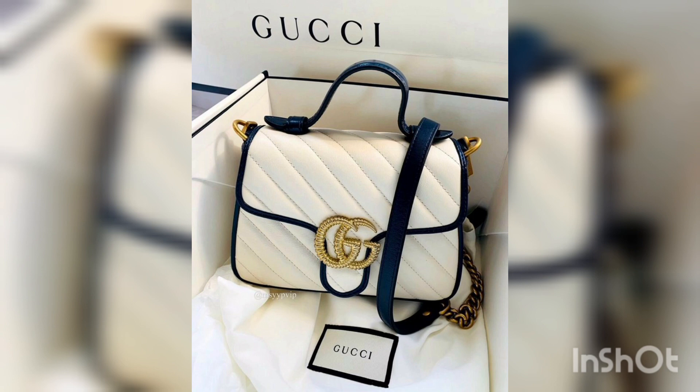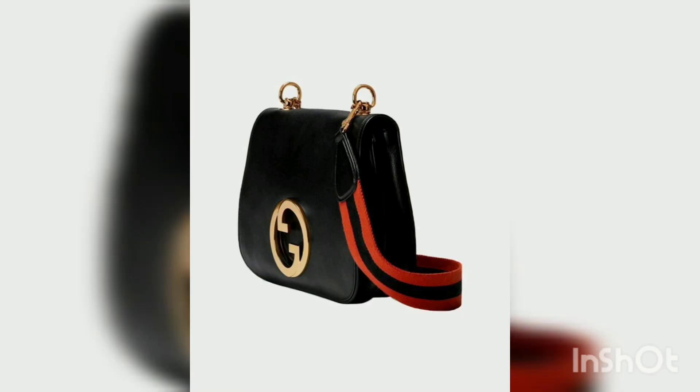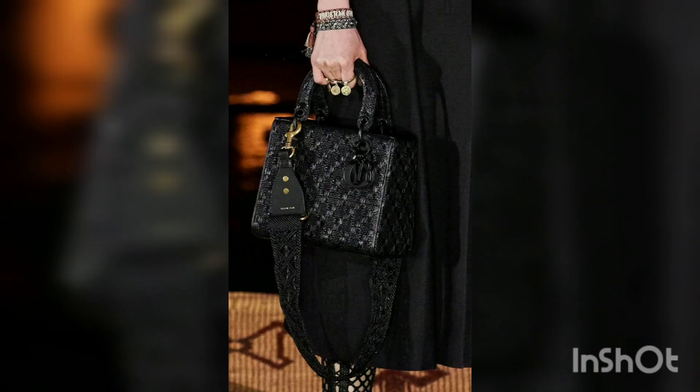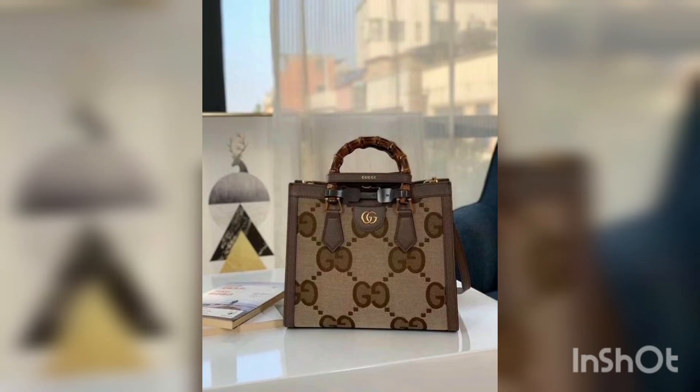All bags are trendy and beautiful, ideal and versatile for everyday life. Made with buttery soft matte leather and decorated with antique gold hardware, logo, and chain strap. The strap is adjustable and can be worn as a shoulder bag or as a crossbody bag. The zip top allows easy access to the spacious interior, fitted with a slip pocket.